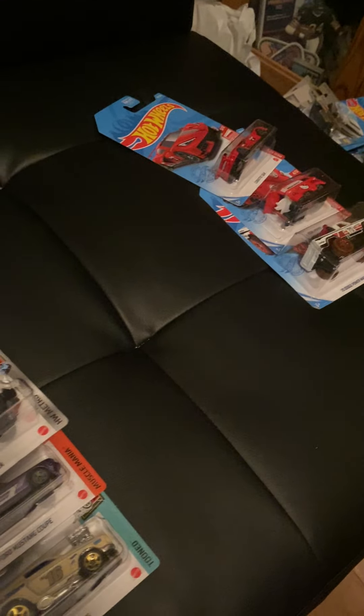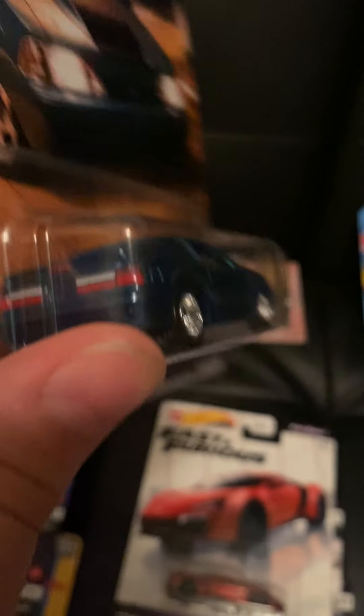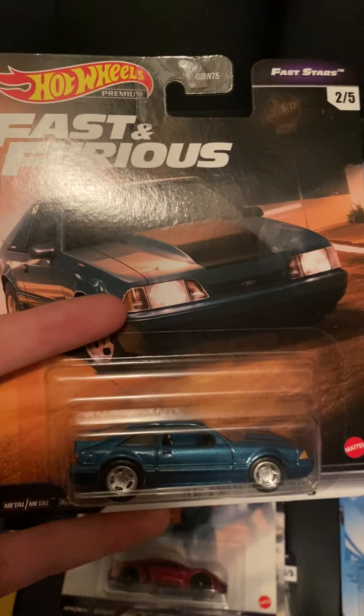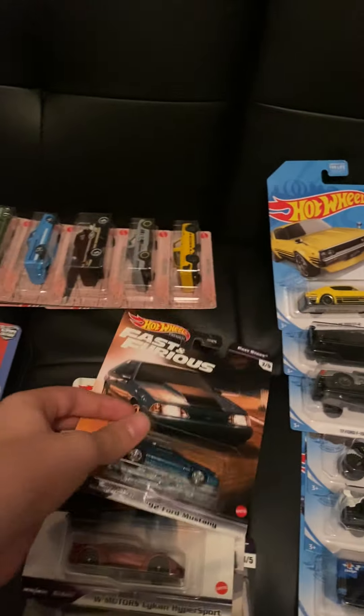Let's move on to premiums. The same person who commented about the red editions also commented about new Fast Fears premiums — I'm aware of those too. We have the '92 Fox Body — a nice car. They all have front and backlit tampos, metal body, metal bases, rubber tires — pretty cool. In my opinion this is not the best one in the set — I have a favorite, and this one is tied for second.